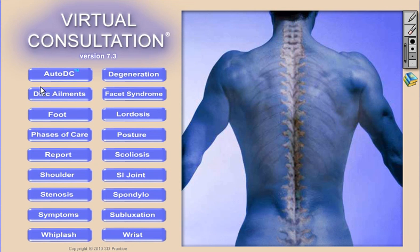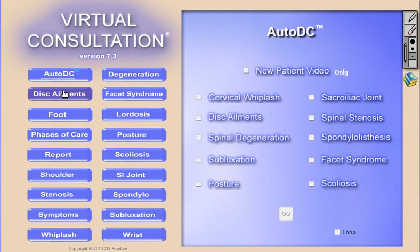The second product built into Virtual Consultation software is the AutoDC feature. This allows doctors to build a custom playlist of 3D animations. AutoDC enables doctors to use Virtual Consultation in the reception room to show quality animations and explain the facts about chiropractic care, common symptoms, and conditions.